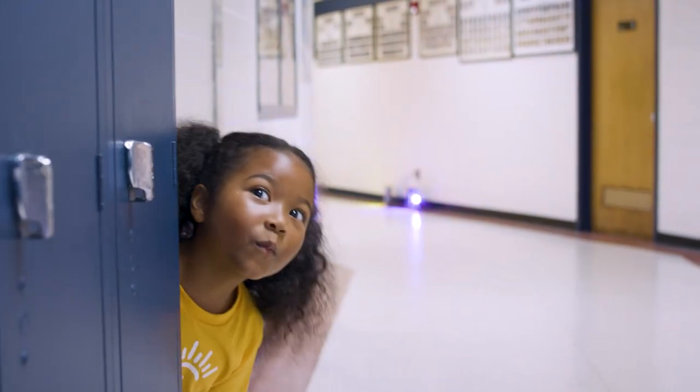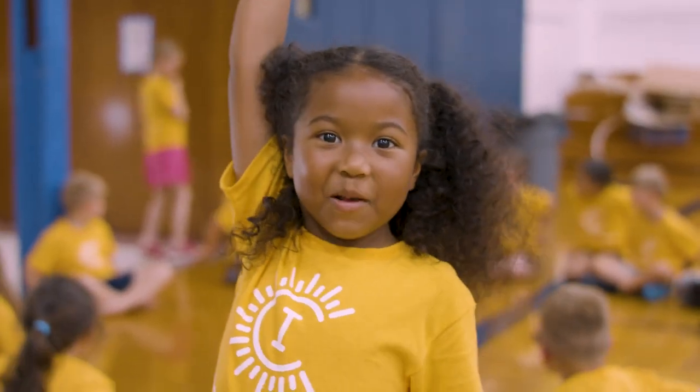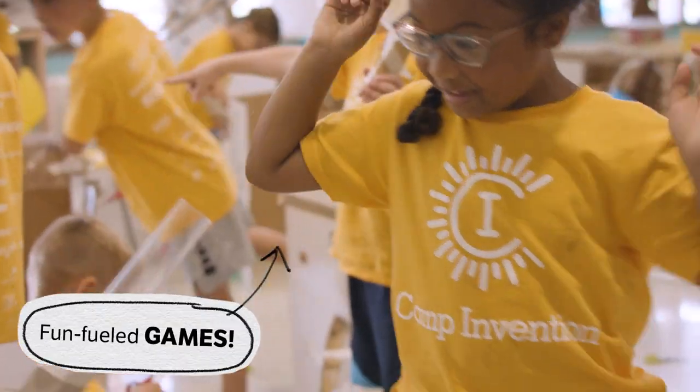What comes next after morning modules? Well, we eat lunch. Then we play games! Every day we get to play and run and burn off some energy.